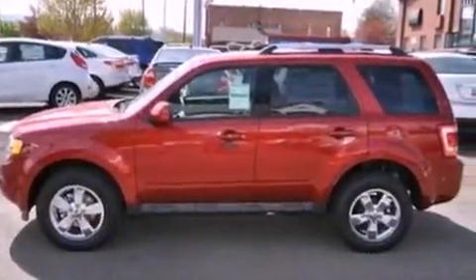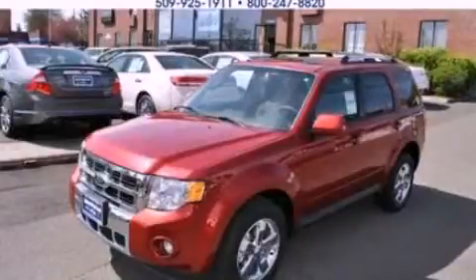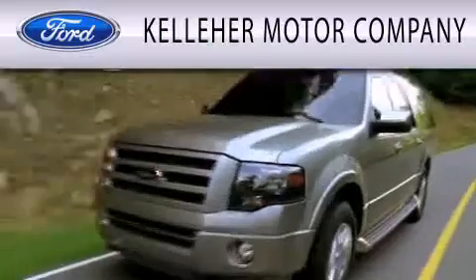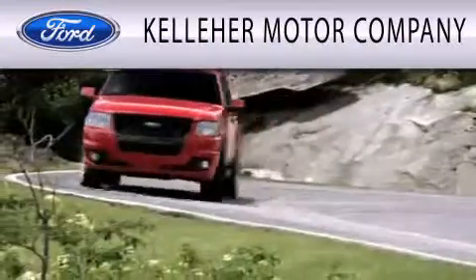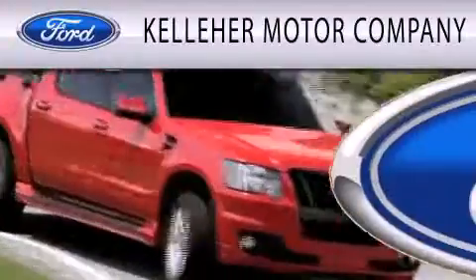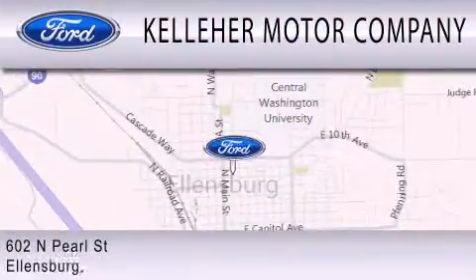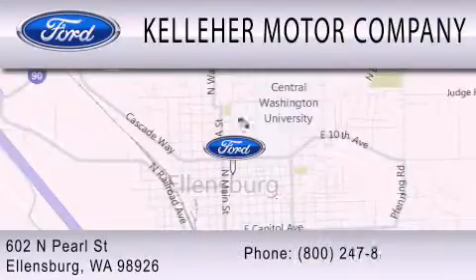Contact us today and schedule your opportunity to see this automobile in person. Kelleher Motor Company is dedicated to doing everything possible to ensure that the experience you have selecting your next vehicle is as pleasant as possible. We are located at 602 North Pearl Street in Ellensburg. Our family serving your family since 1911.